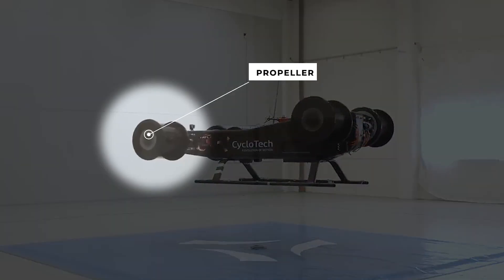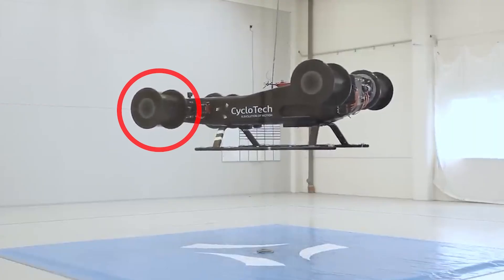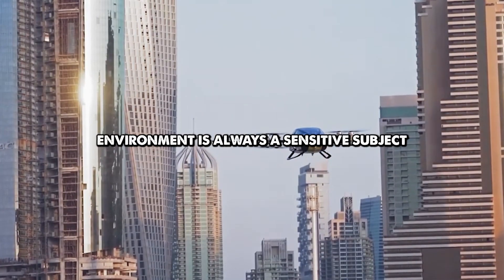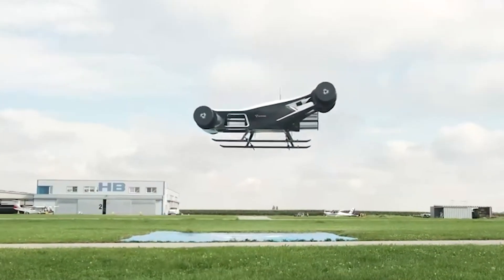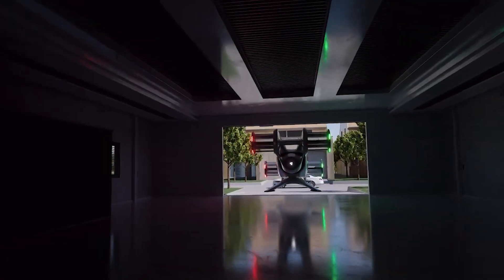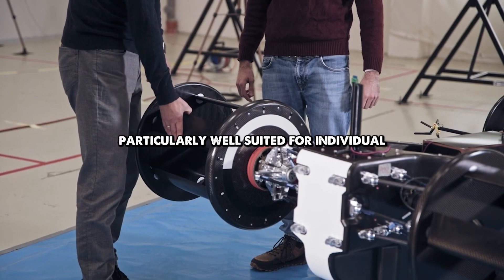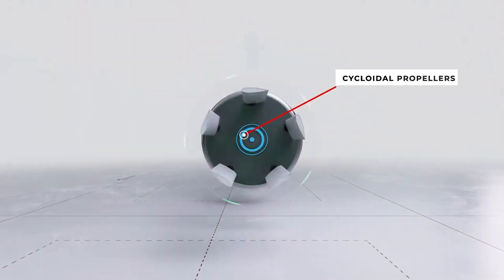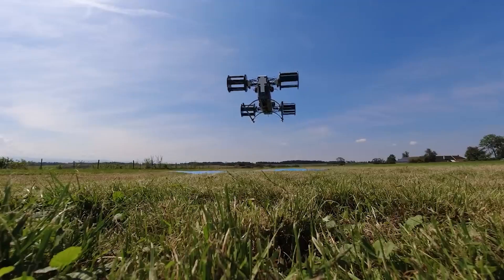Have you ever seen a propeller lying on its side, spinning like a paddle wheel instead of the classic airplane prop we expect? It sounds odd at first, almost like a trick someone made up, but this unusual device has shaped real machines for more than a century. These sideways spinners, called cycloidal propellers or cyclo-rotors, can push a vehicle in any direction without turning the body.